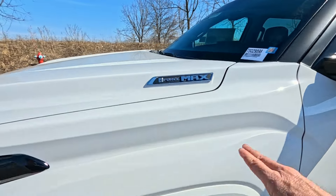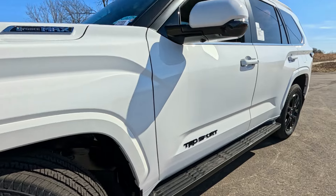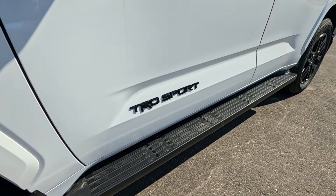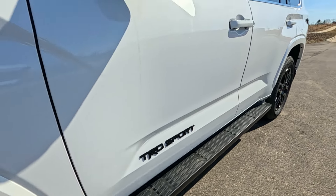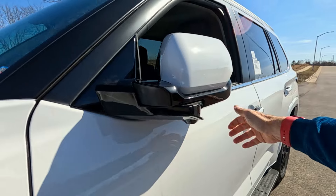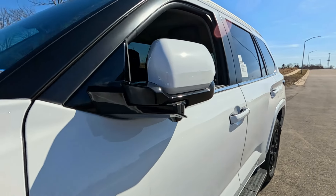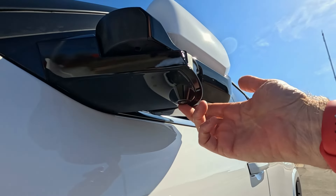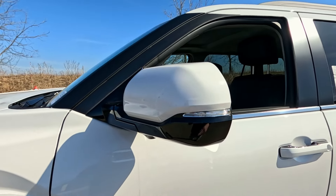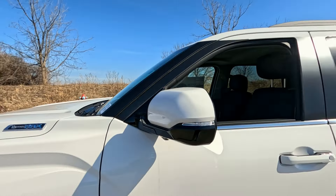Of course, we have the I-Force Max emblem here on the hood, because this is the hybrid I-Force Max package. We have integrated mud guards, factory running boards, and a blacked-out TRD Sport badge — part of the TRD Sport package. Huge outside mirrors — these are power folding, so you can set the switches to automatically bring them in and out. It's nice for off-road driving or if you have a tight garage. We also have the 360 camera underneath here, and an LED turn signal in that mirror. The A-pillars have a blacked-out applique that ties it all together with the mirror and wraps it up and around.